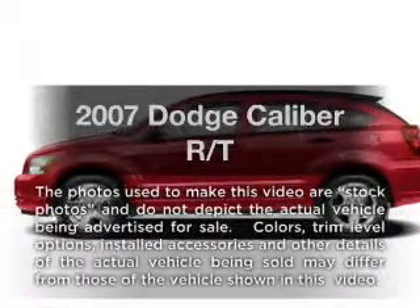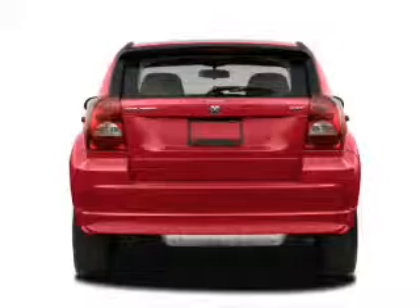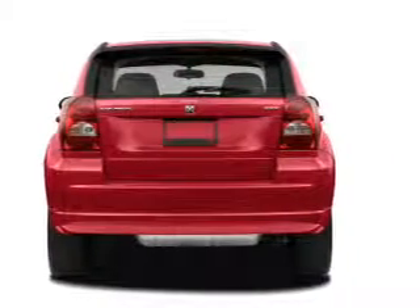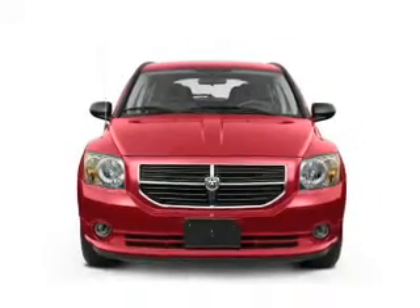Check out this 2007 Dodge Caliber. If you're looking for an automobile with great attributes, look no further. With an efficient four-cylinder engine, the powertrain includes all-wheel drive, driven by an automatic transmission.